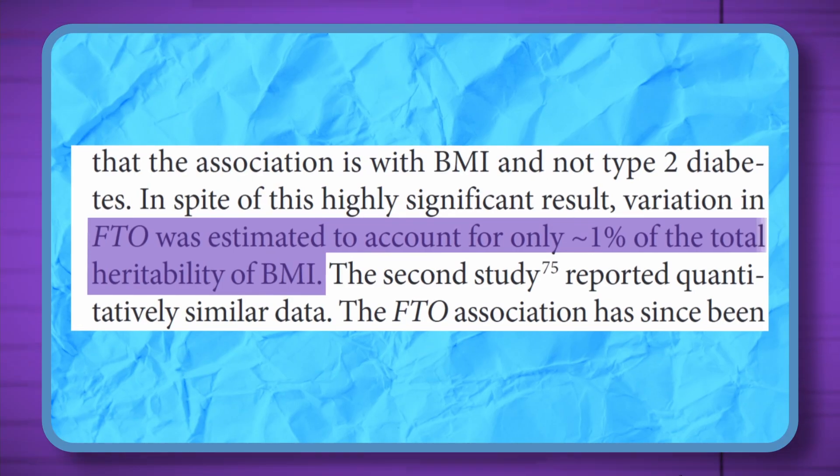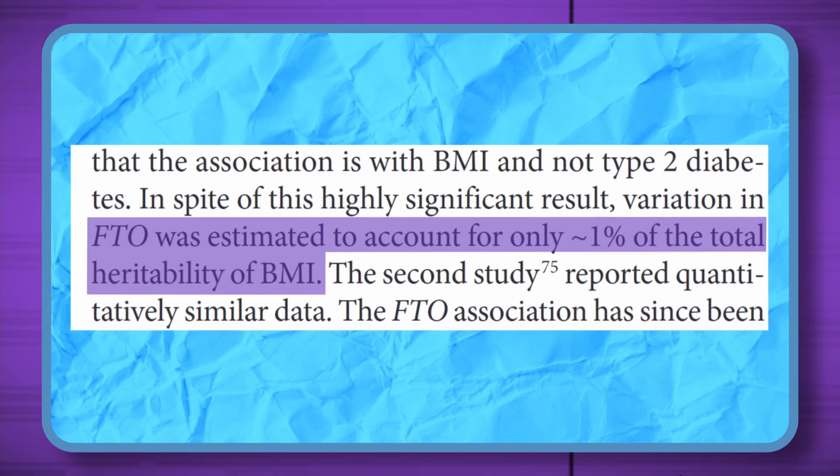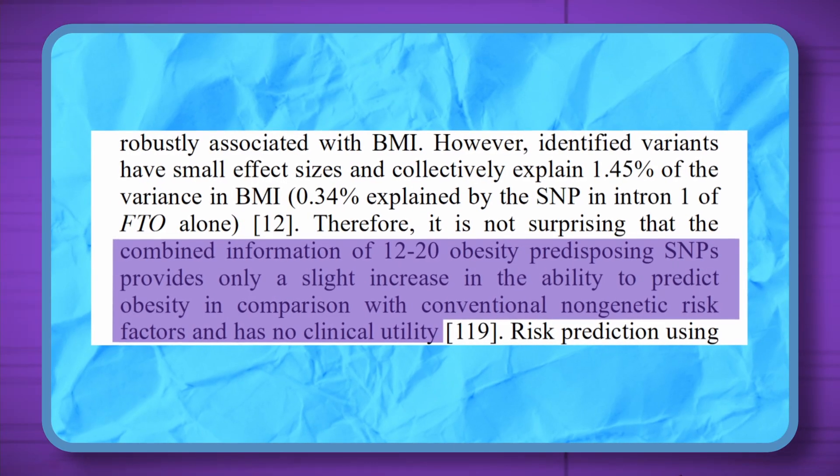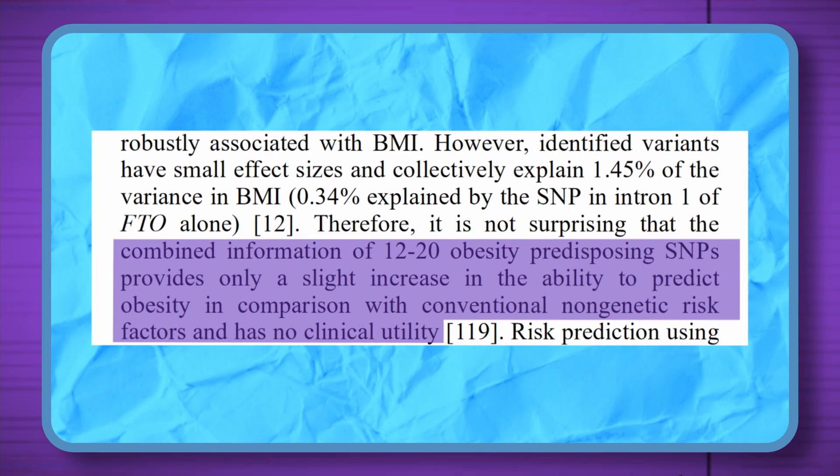One study states its variation was estimated to account for only 1% of the total heritability of BMI. Another study states the FTO variance provides only a slight increase in ability to predict obesity in comparison with conventional non-genetic risk factors and has no clinical utility. This means the entire gene and obesity conversation is not useful enough yet to predict obesity, let alone be used clinically — at least not yet. So we don't look at a person's genes to predict obesity, but instead at non-genetic risk factors.